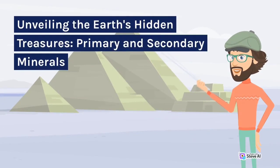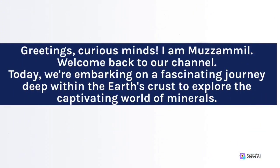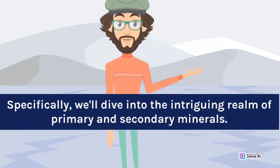Unveiling the Earth's Hidden Treasures: Primary and Secondary Minerals. Greetings, curious minds. I am Muzamil. Welcome back to our channel. Today, we're embarking on a fascinating journey deep within the Earth's crust to explore the captivating world of minerals. Specifically, we'll dive into the intriguing realm of primary and secondary minerals.